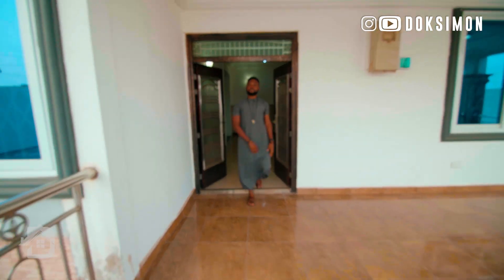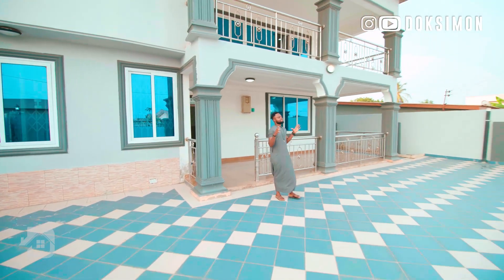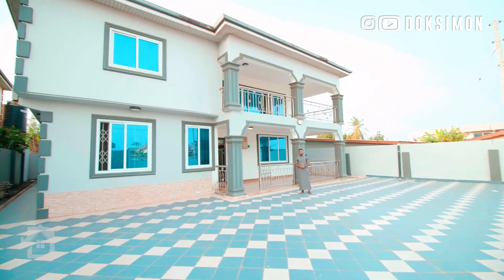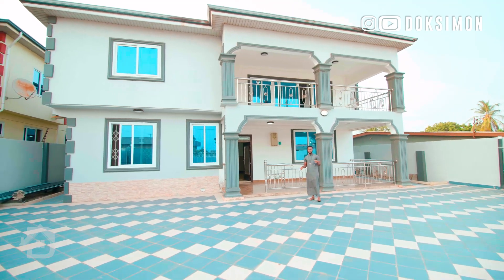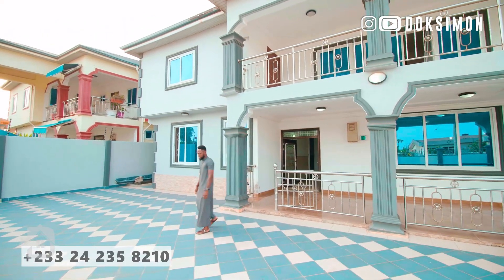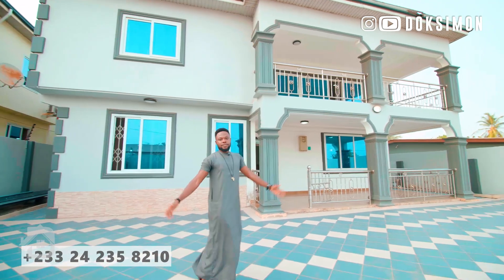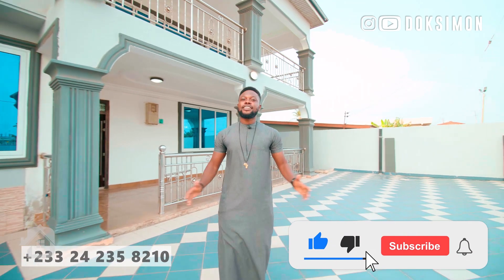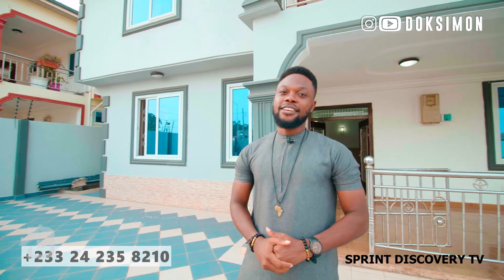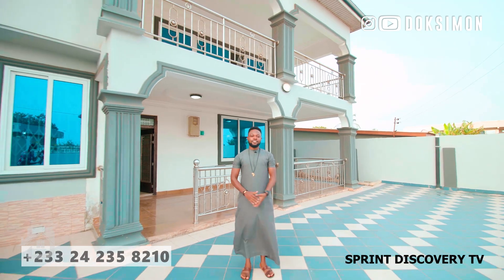That ends the tour of this five-bedroom house — four bedrooms upstairs and one guest bedroom downstairs. All rooms are fully ensuite with a powder room. The property is rented for one thousand dollars a month, which as of today should be about five thousand eight hundred cedis. If you're interested in renting this property, contact Doxima Homes — the numbers will be displayed on your screen. Thank you so much, stay blessed. If you haven't subscribed, kindly subscribe and be part of this wonderful family. Don't forget to check out Sprint Discovery TV — he's the man behind the camera. Stay blessed, stay loved, and peace — we love you.